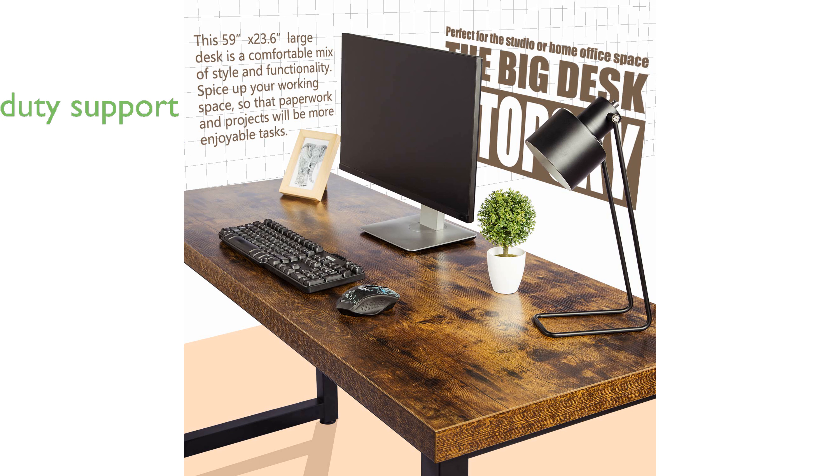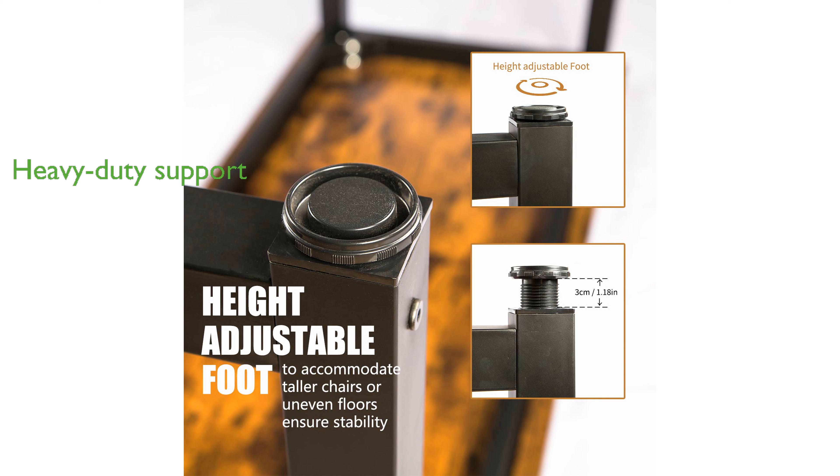With a load capacity of up to nearly 400 pounds, this desk is strong enough to support heavy-duty parcels and equipment.